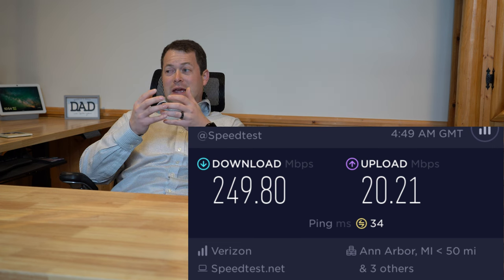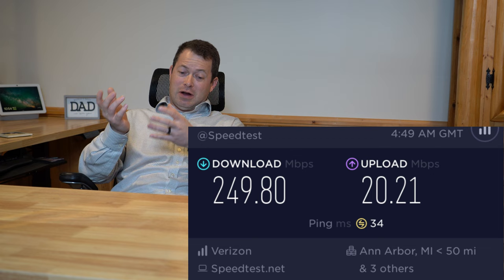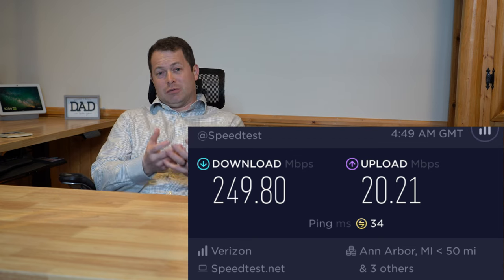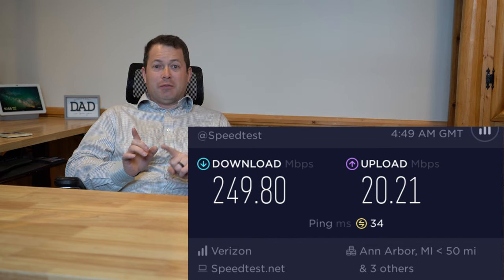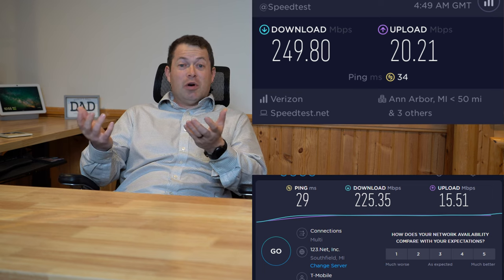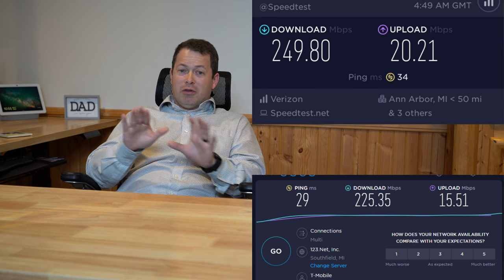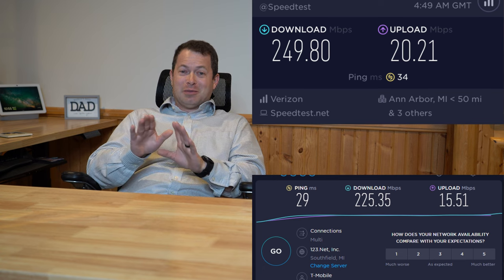Next, the Verizon one sits right beside it. I can't get detailed sub-metrics on that one, but the speed is about 250 megabits per second download and 20 megabits per second upload on their C-band network — confirmed using phones as well. The ping is 34 milliseconds, very similar to T-Mobile. So up there in the loft, T-Mobile and Verizon are actually fairly similar in performance on the surface. I won't go into a full comparison here since I have other videos for that.